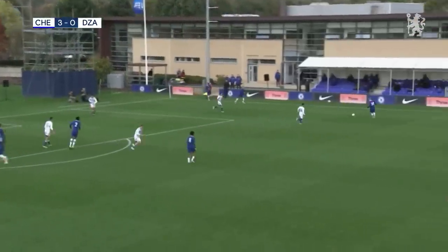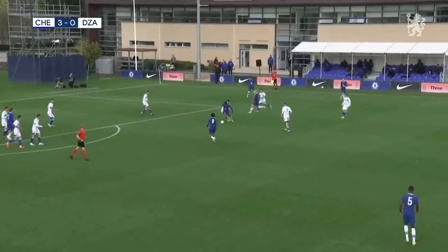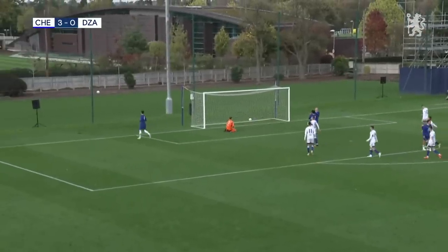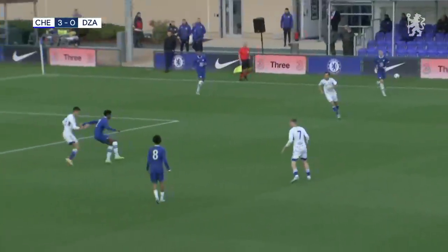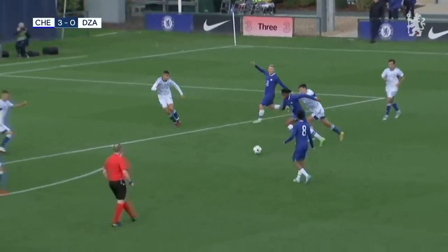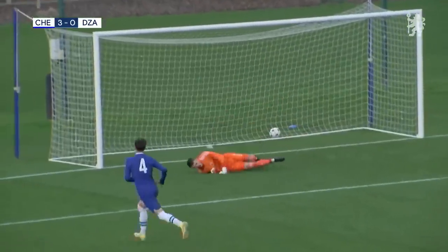Short corner from Chelsea — here's Lewis Hall to the feet of Acheonpong. It's a lovely turn and a good strike as well. Sawyer pushes it over the bar. Really good play from Josh Acheonpong — he's played well so far today. Lovely first touch, wriggles away from the challenge, opens up for his left foot, it's a good strike as well, but a good save from the goalkeeper.